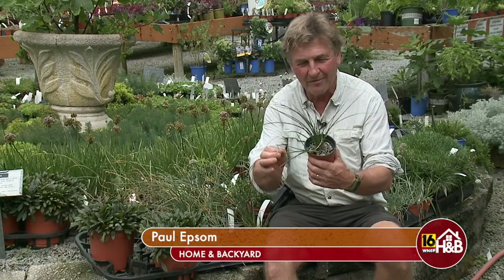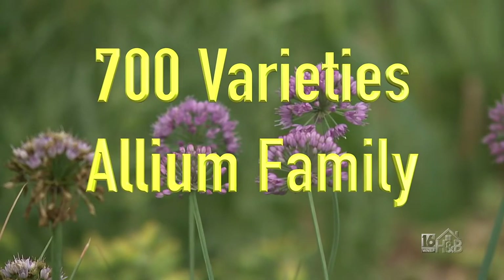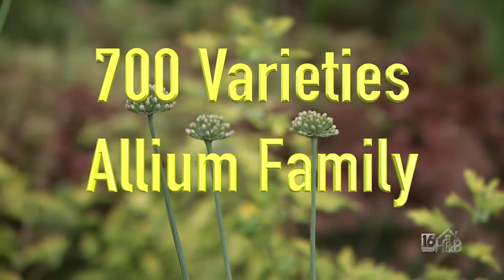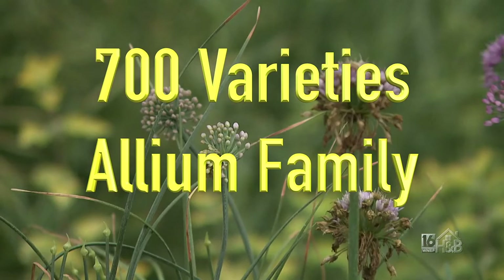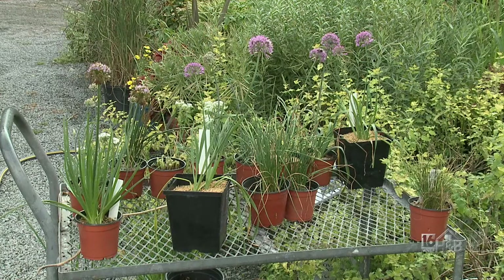There's quite a variety — in fact I think in the world there are about 700 varieties, so there's a lot to choose from. I've put a little collection together and we're going to talk about onions. Hopefully by the end of this you'll know your onions as well as I know mine.